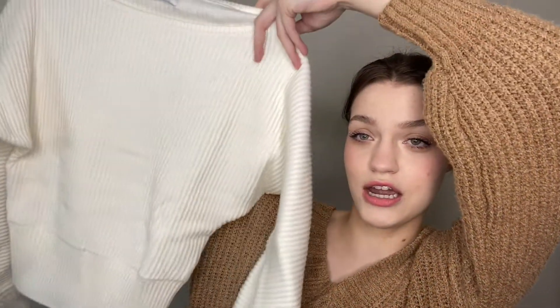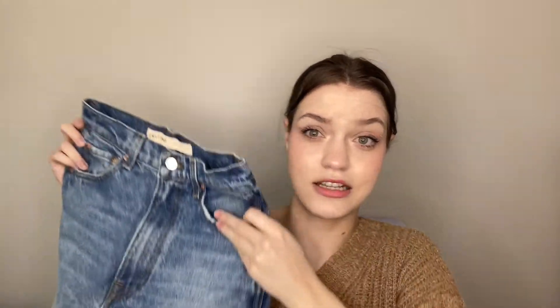The next package is from Revolve, and I know what's in here because I worked with Benefit and Revolve this past holiday season. Revolve sent me some clothes, which I'm so excited about. This is a sweater — it's super cute, it's supposed to be off the shoulder, and I love sweaters. It's getting super cold out. And then I got these jeans by Girlfriend — they're just straight high-rise jeans and I love the wash of them, super cute. I haven't tried them on yet, but I think these are a 25. Thank you so so much Revolve, I'm so excited to wear these.